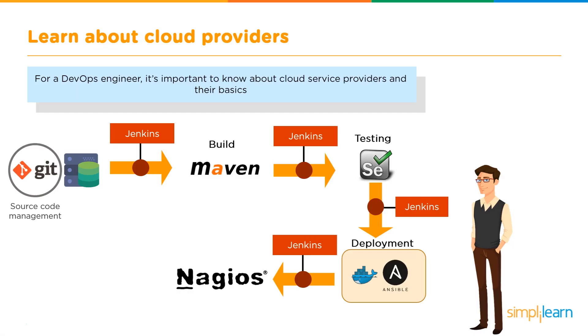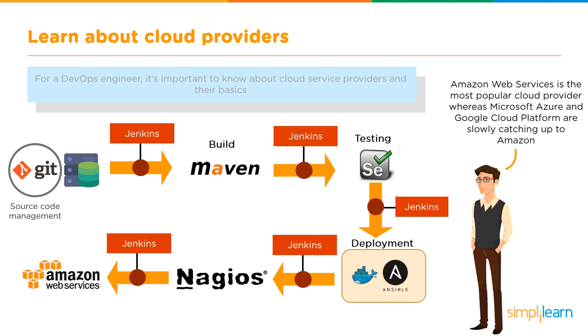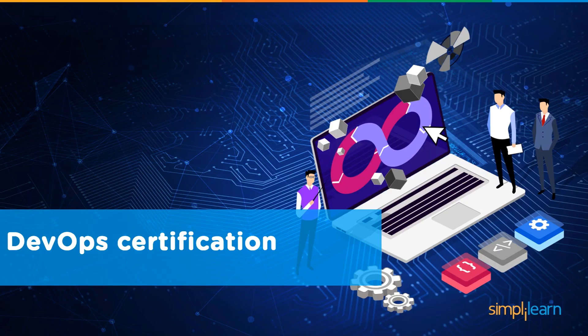Finally, a DevOps engineer must understand cloud providers. Cloud computing is an important skill regardless of field, as many companies now host infrastructure on the cloud. Amazon Web Services is the most popular cloud provider, while Microsoft Azure and Google Cloud Platform are catching up. AWS provides high scalability, flexibility, cost-effectiveness, and better security.